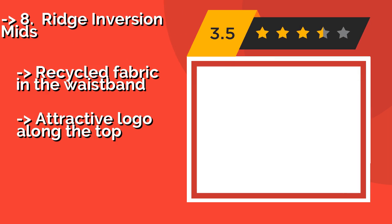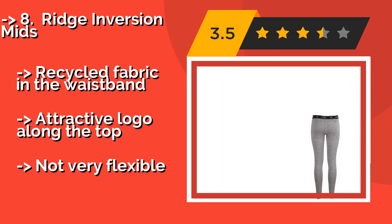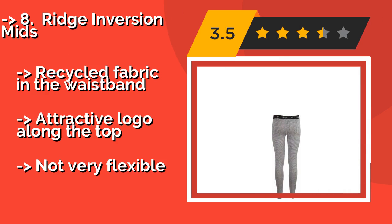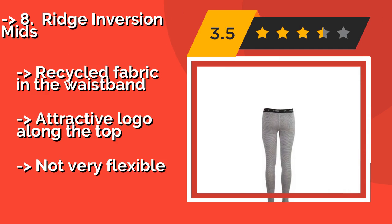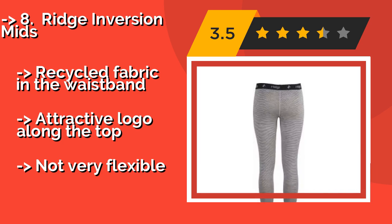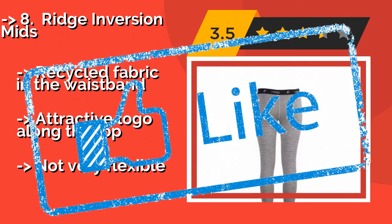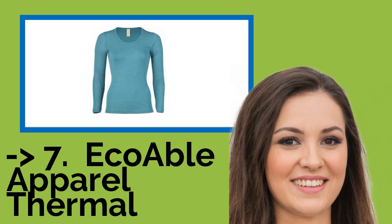You shouldn't miss the Ridge Inversion Mitts. If there is nothing conventional about the way you snowboard, ski, or trek into the wild, then nor should there be about your long johns. The Ridge Inversion Mitts, approximately $49, are much more sleek and feminine than you'd expect from this type of clothing. They feature recycled fabric in the waistband and an attractive logo along the top, but are not very flexible.